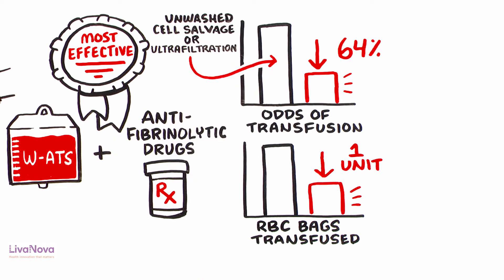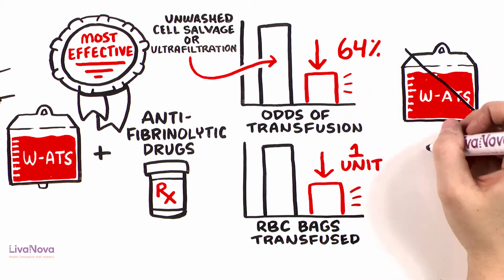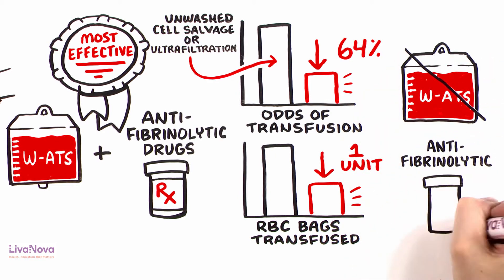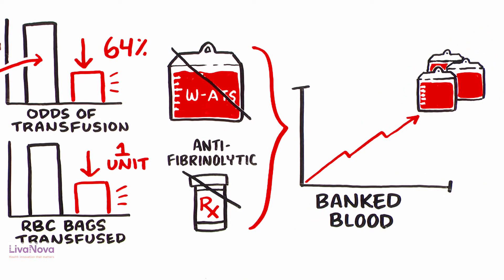As a consequence, replacing washed autotransfusion with any other autologous techniques or failing to coordinate antifibrinolytic treatment will increase the recourse to banked blood.